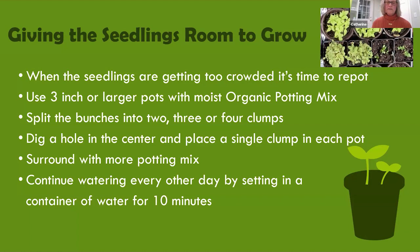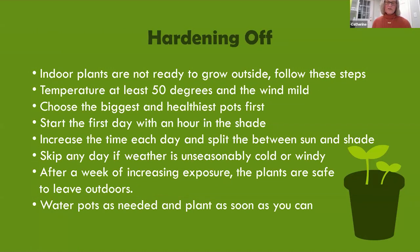Switch to moist organic potting mix at this time — seed starting mix doesn't have the nutrients for optimum growth. Keep the soil around the roots to limit root damage when you pull the chunks apart. Dig a hole in the center of the potting mix and gently place a single clump in each pot, surround with more potting mix, and continue watering every other day by setting into a container of water for 10 minutes. Once your seedlings are beginning to look like miniature versions of the plants you're growing — with true leaves and starting to reach a bit — it's time to think about moving them outside.